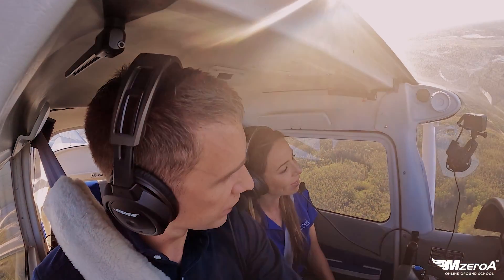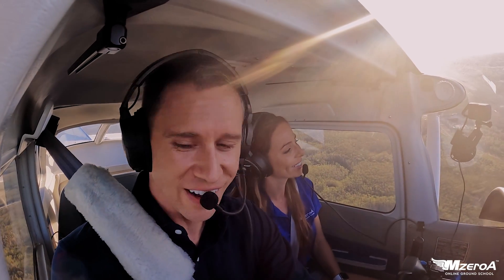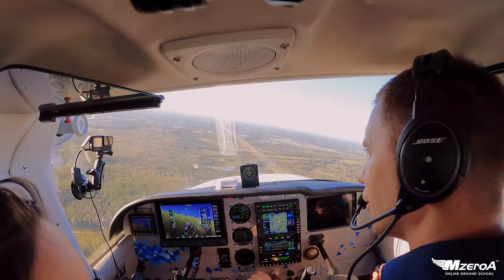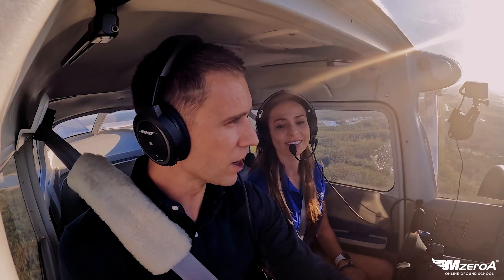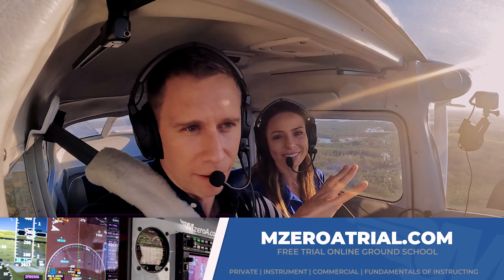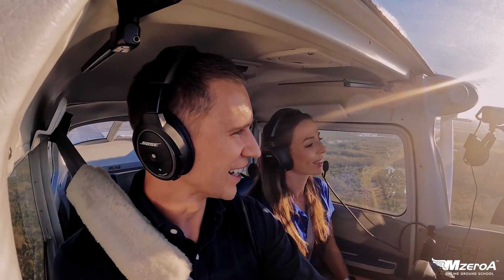By the way, I hope you guys are loving this radio communications series. There's more to this video for you to check out as well. And of course, if you love our teaching style, you can always check out a trial of our online ground school by going to MZuriTrial.com. Coach will put a banner right here.